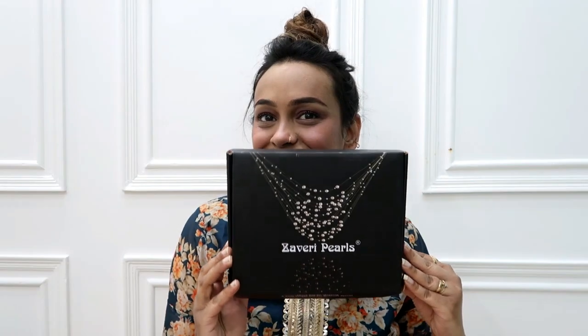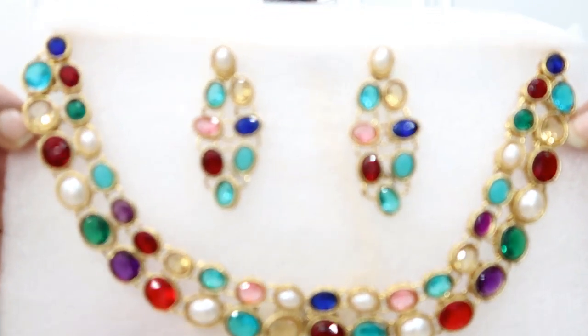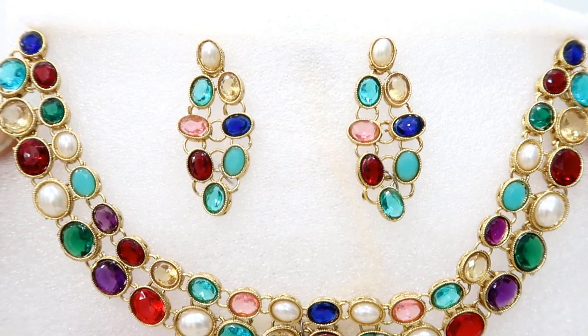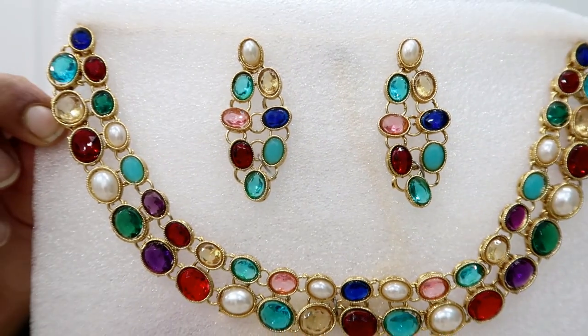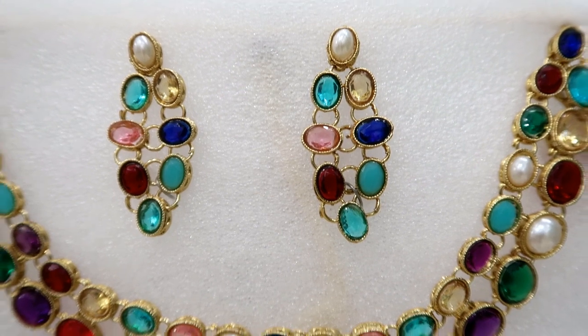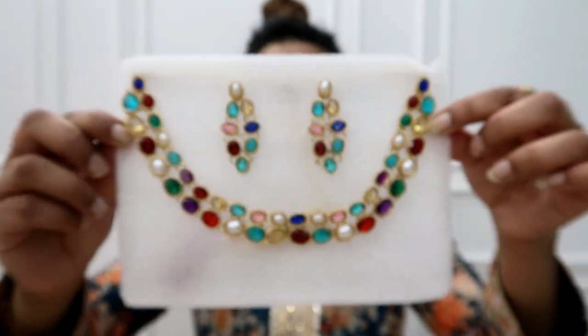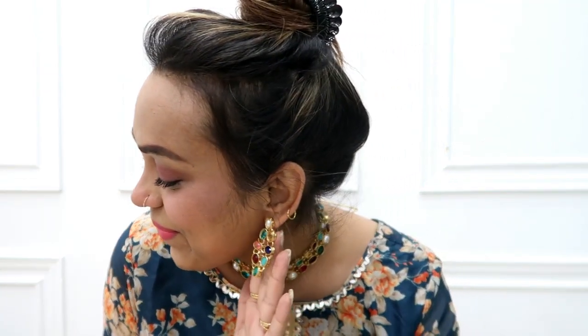Next, this is my favorite in this haul — I have a multi-color set. I really like it. It has a stone choker and a ring with multiple colors. When it is a set, the quality is very nice as you can see on camera — it is lightweight and you can wear it with many dresses.